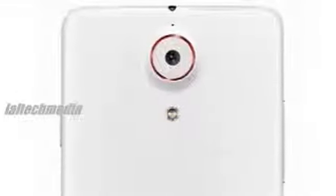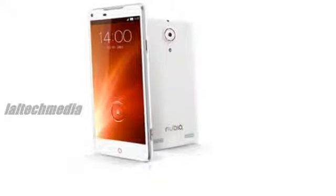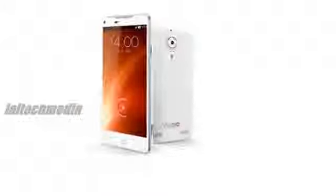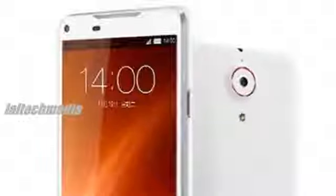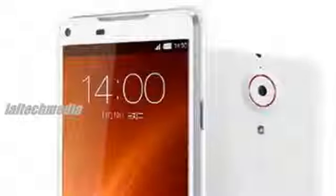ZTE Nubia Z5s specifications include a 5.0-inch, 1920x1080 pixel Full HD CGS (continuous-grain silicon) display with Corning Gorilla Glass protection, and a 2.3GHz quad-core Qualcomm Snapdragon 800 processor with Adreno 330 GPU.